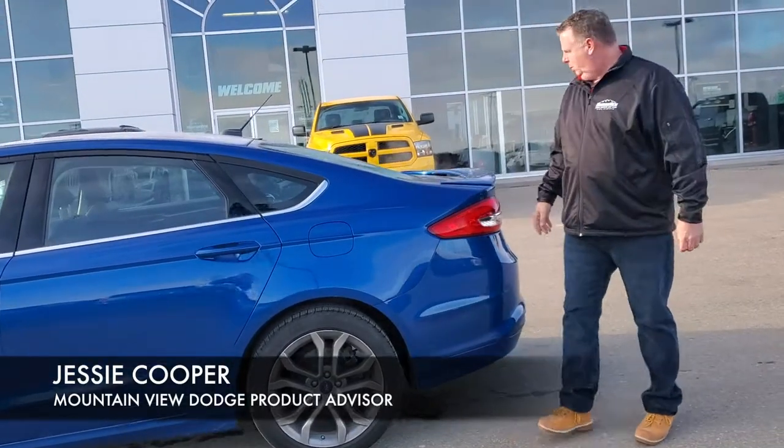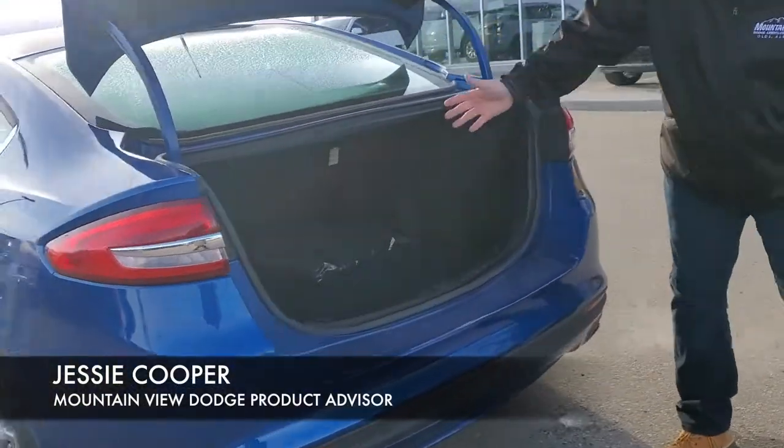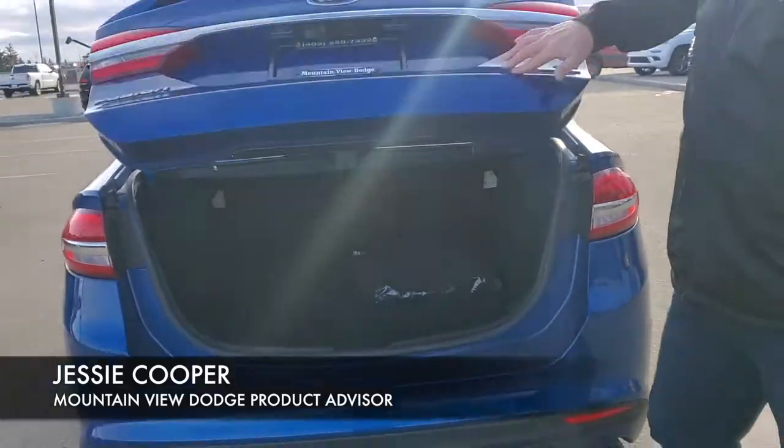Push button fuel door in the back, and a very spacious trunk — you could probably fit some hockey gear in there.